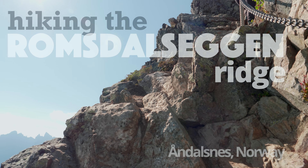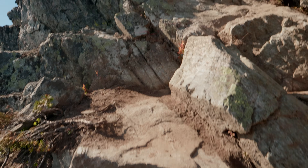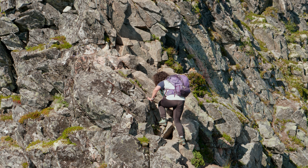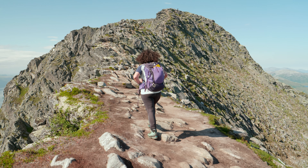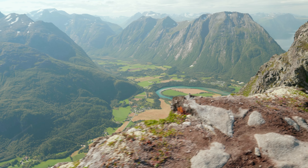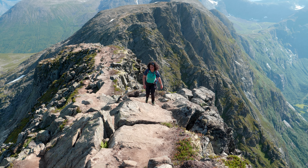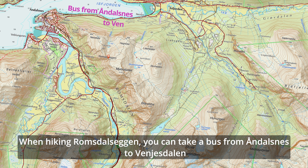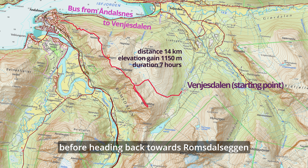Thank you. When you go to Romsdalseggen, you take a bus from Åndalsnes to Vennesalen, where it's the start point for the tour. When you go up, you can go via Blånebba before you go back again and over Romsdalseggen.